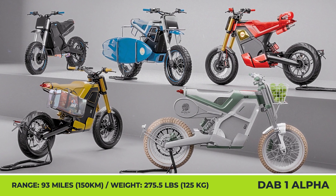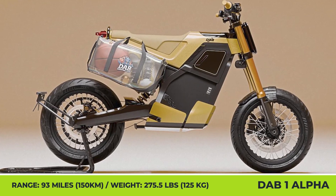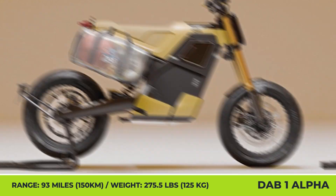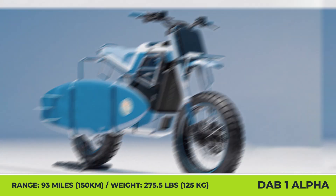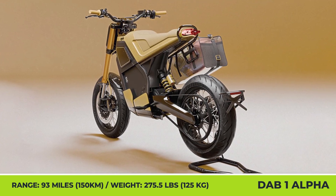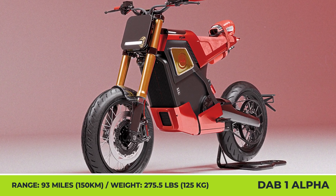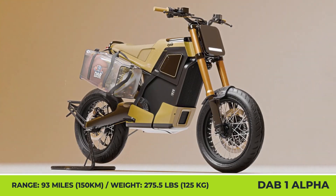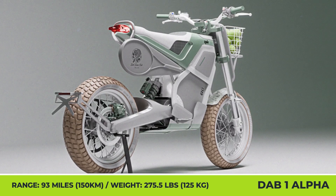To commemorate the latest Paris Olympics and show national dedication to high-end fashion, DAV Motorcycles presented a series of sports-inspired looks for the One Alpha bike. In total, there are five design variations dedicated to basketball, boxing, tennis, surfing, and skateboarding. Each has a unique color palette where yellow, red, green, blue, or black colors prevail, and includes a series of sports-inspired accessories.